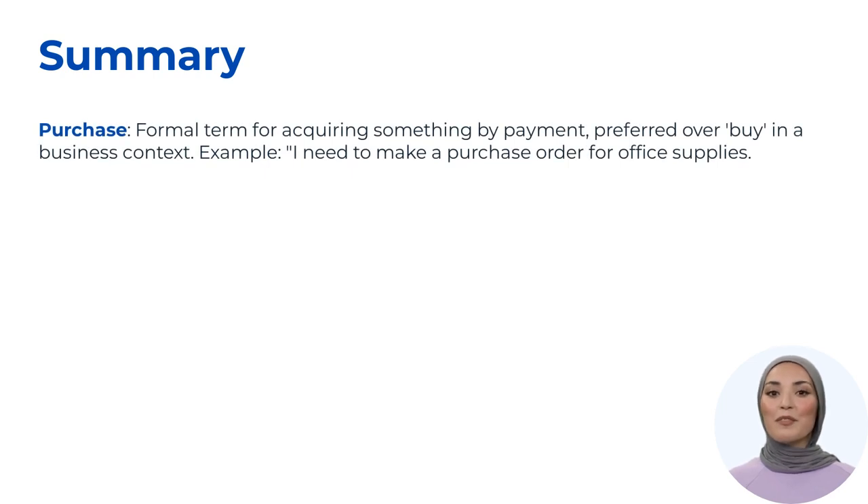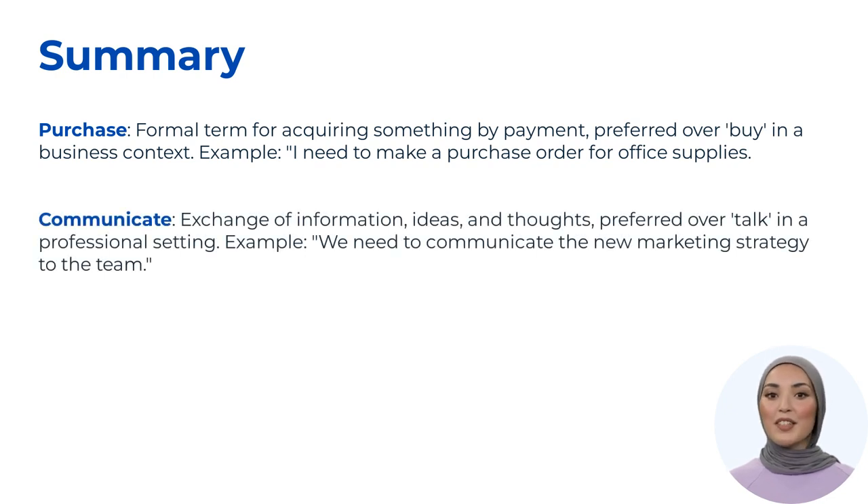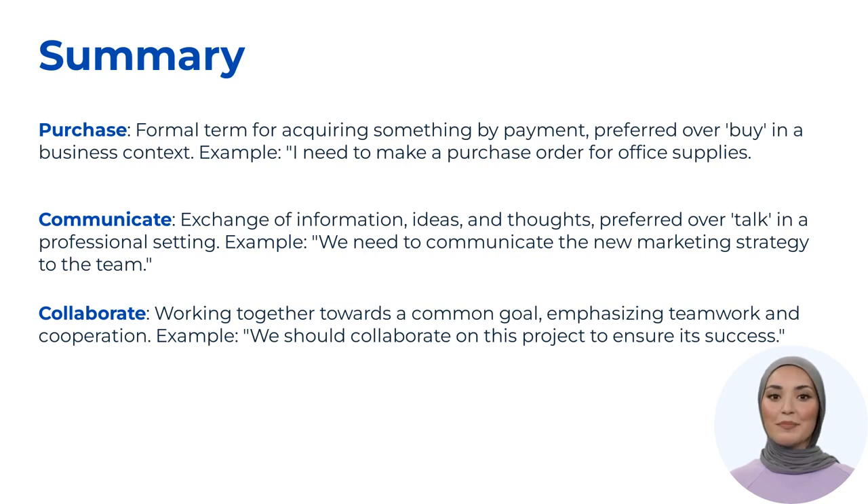Before we wrap up, let's summarize the key words we discussed today. 'Purchase' is the formal term for acquiring something by payment, preferred over 'buy' — example: 'I need to make a purchase order for office supplies.' 'Communicate' refers to the exchange of information, ideas, and thoughts, preferred over 'talk' — example: 'We need to communicate the new marketing strategy to the team.' 'Collaborate' means working together towards a common goal, emphasizing teamwork — example: 'We should collaborate on this project to ensure its success.'